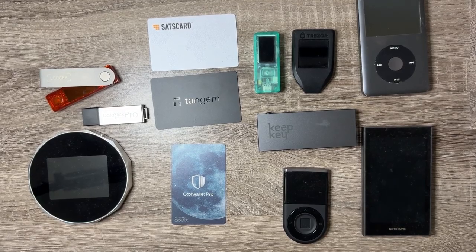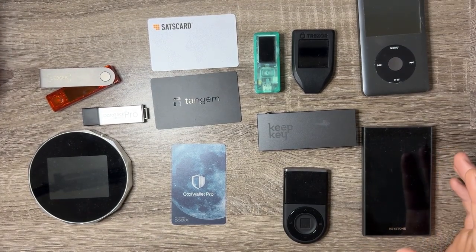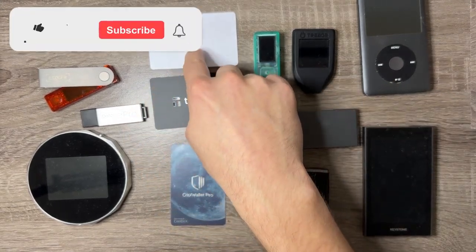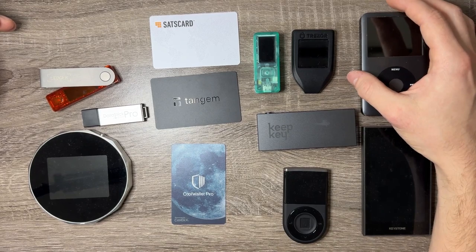What's going on everybody? Welcome back to the channel. I wanted to make a final video on all of the hardware wallets that I have reviewed on my channel, with the exception of this iPod, this USB stick, and this SATs card. I still have to make a dedicated video on the SATs card and show you guys what I think the best device for you to get going into 2024 will be.